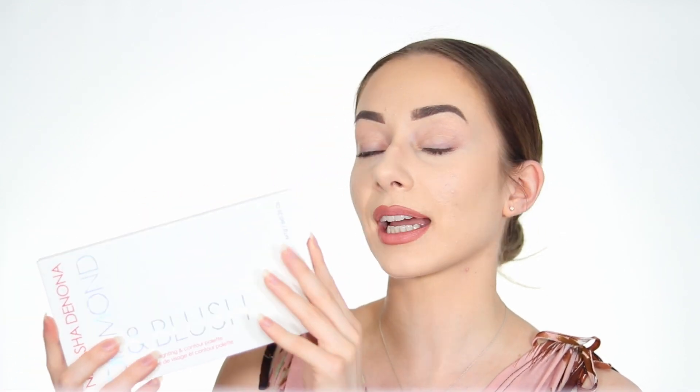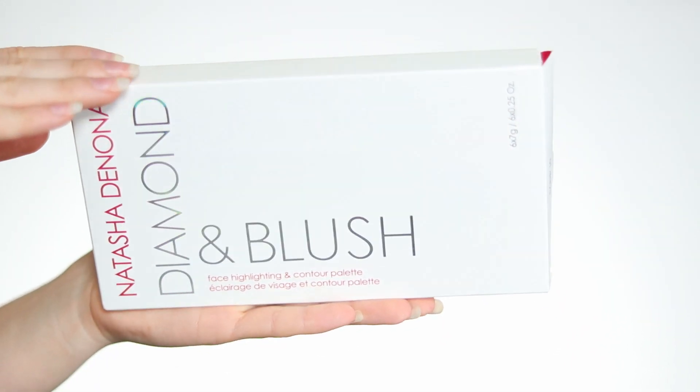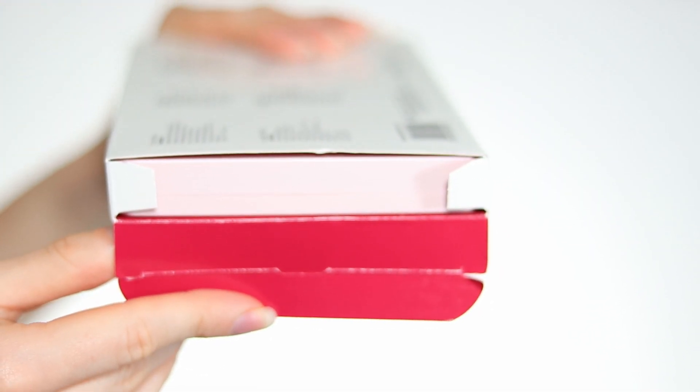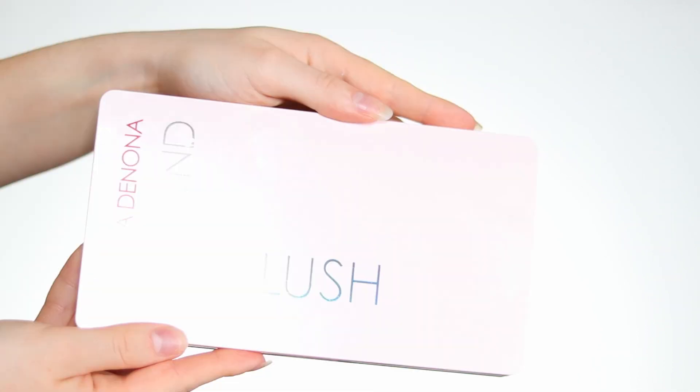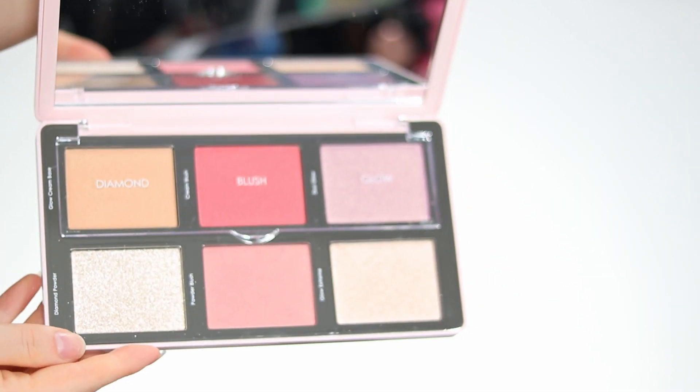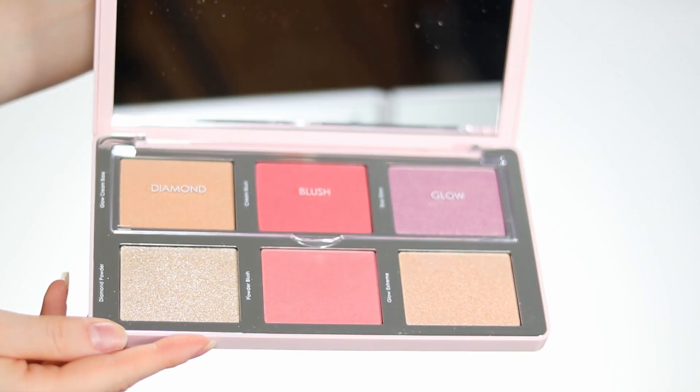The little cardboard box is really nice — I think I'm going to keep it just to keep my palette clean. I like the fact that it has 'Natasha Denona' in a red cherry color, and 'Diamond and Blush Palette' is in a holographic color, which is really nice. The shade of this palette is 01 Deria, which is more for light to medium skin tones. There are two palettes and I only took this one. The inside packaging is cherry-colored, which is very pretty — there are pearl details in the pink.